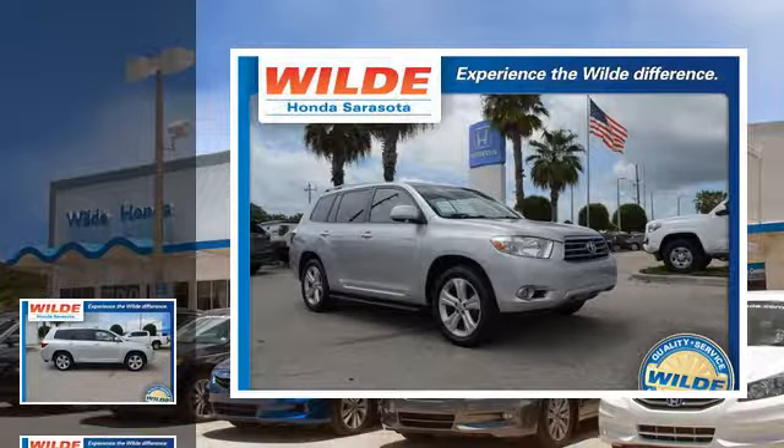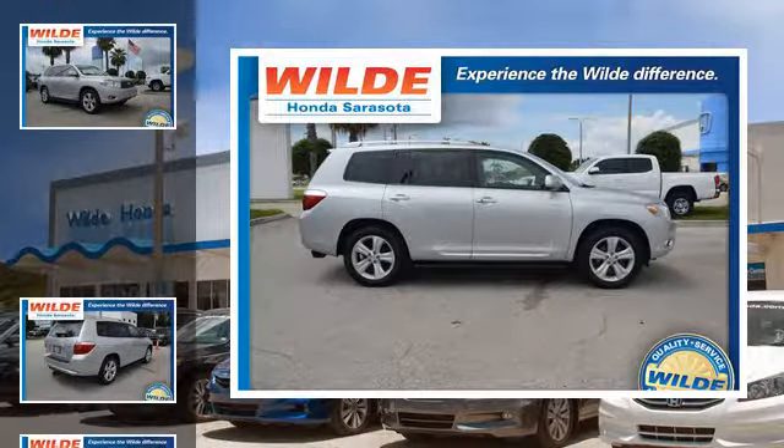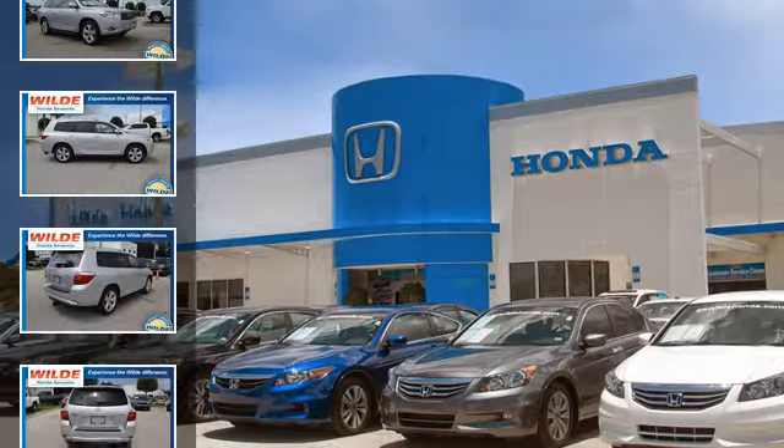This is a 2008 Toyota Highlander. This crossover has an automatic transmission and a V6.